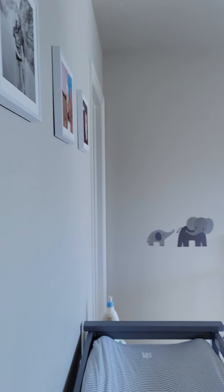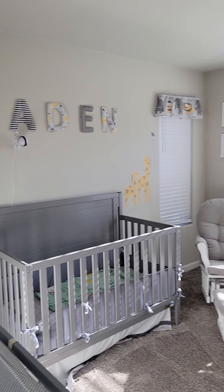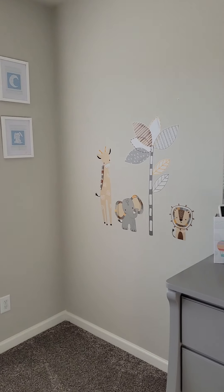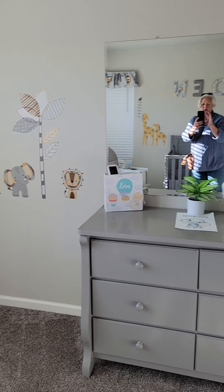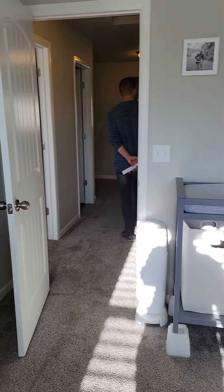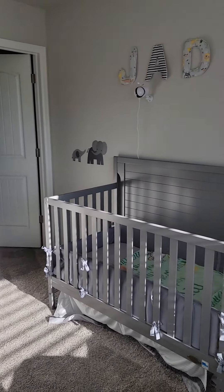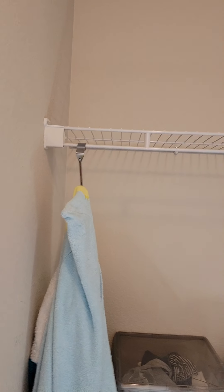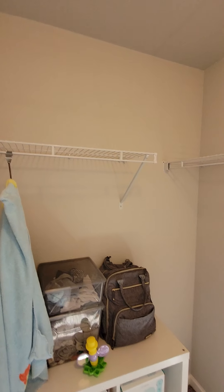We're inside of 1958 Birmingham doing our final walk-through. This is the bedroom that will be used as the office. We have a closet here, and I'm going to zoom out to get a better picture.